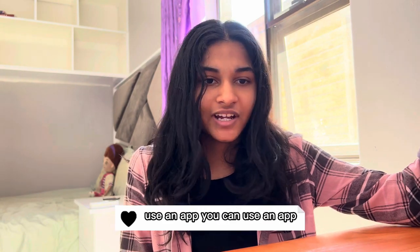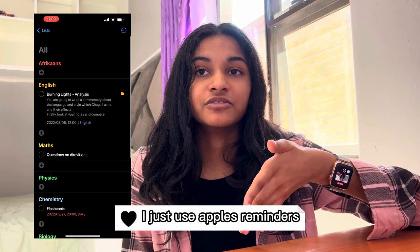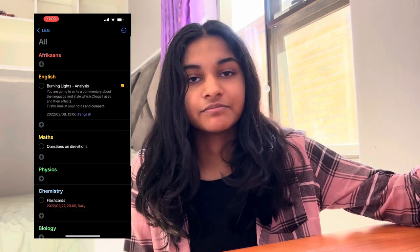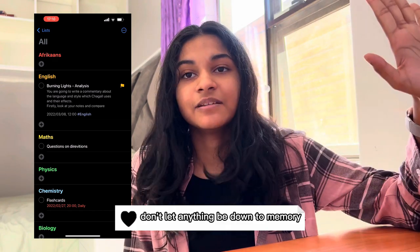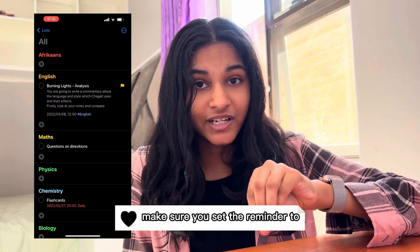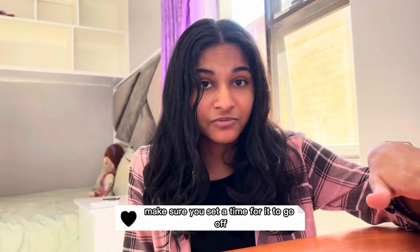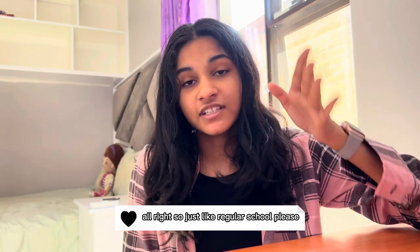Number two: set reminders. You are not going to remember all your assignments. Use an app or a planner — whatever works best for you. I use Apple's Reminders and it works fine. Put in all your assignments, don't leave anything to memory. Make sure you write it down, set the reminder, and set a time for it to go off so you know you're getting all your work done.